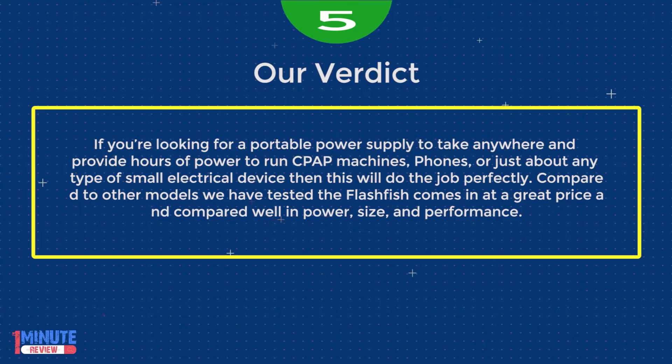If you're looking for a portable power supply to take anywhere and provide hours of power to run CPAP machines, phones, or just about any type of small electrical device, this will do the job perfectly. Compared to other models tested, the Flashfish comes in at a great price and compared well in power, size, and performance.